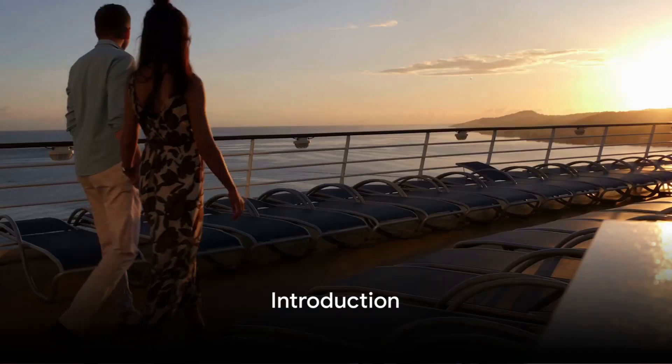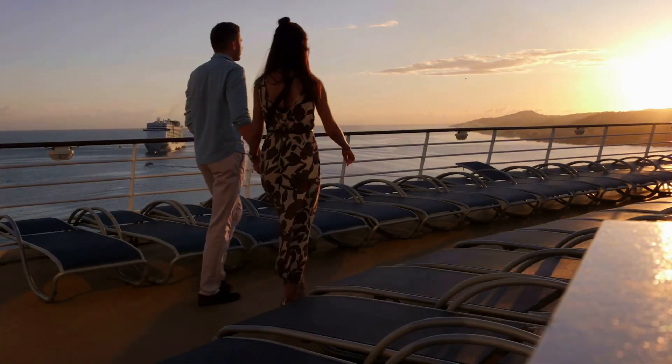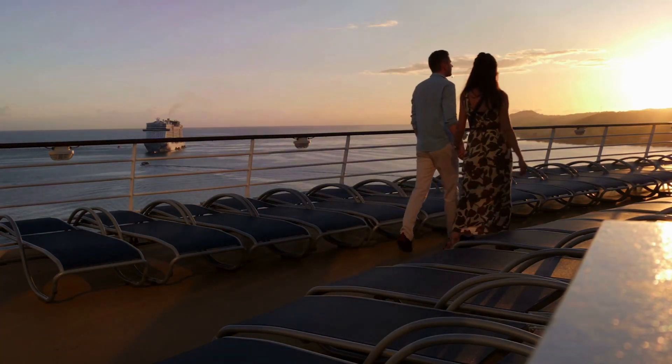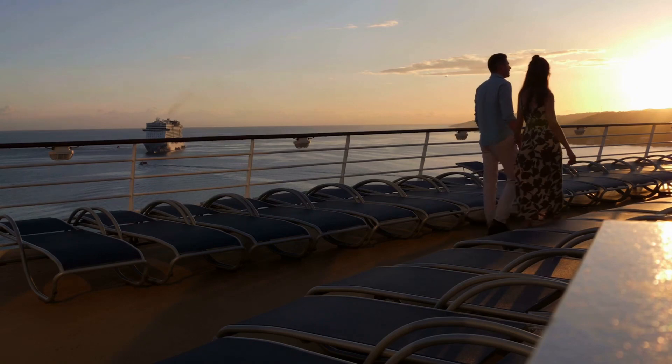Planning for a cruise and confused about what to pack? Fear not, we have got you covered. Navigating the packing process can be a bit daunting, but with a few smart choices, you can cruise in style and comfort.